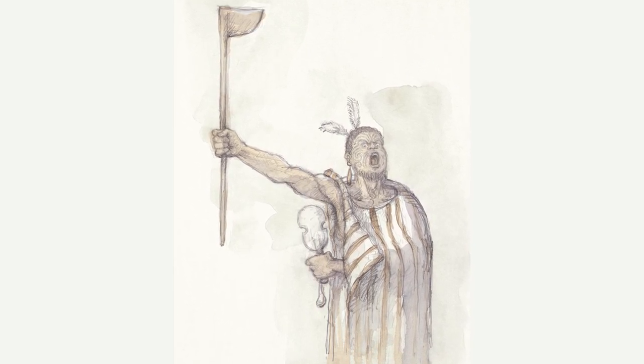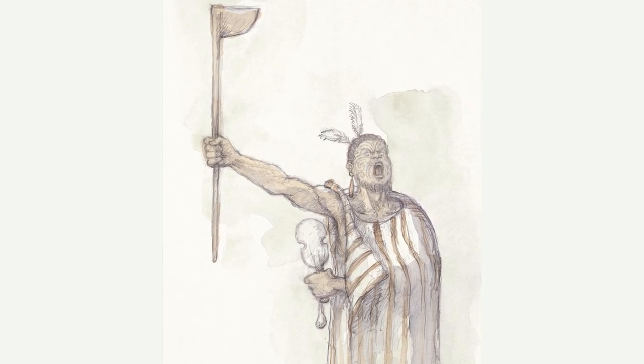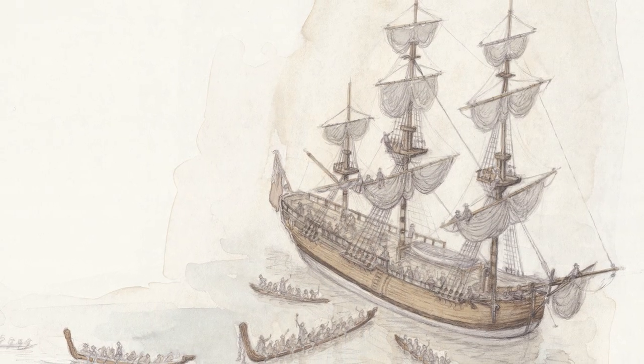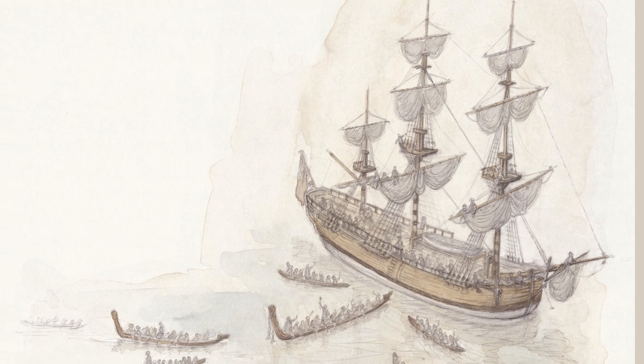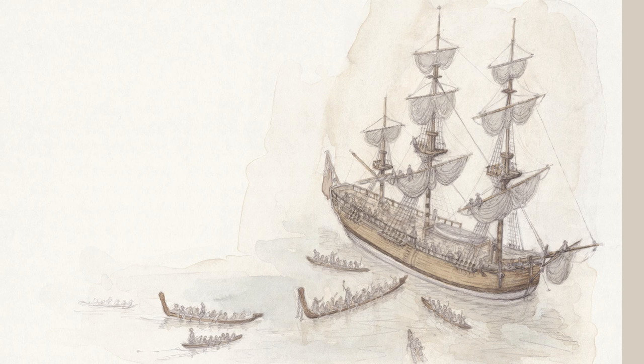The book was really informative. These are some of the facts I learnt: James Cook was born in 1728. The boat he sailed around New Zealand was 368 tonnes, 7 feet, 8.8 metres wide on each side.